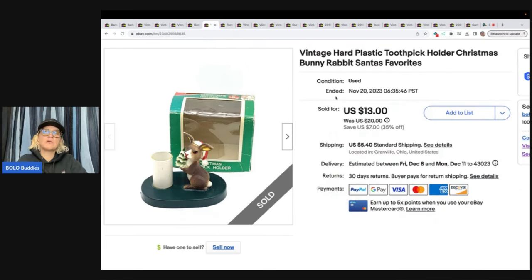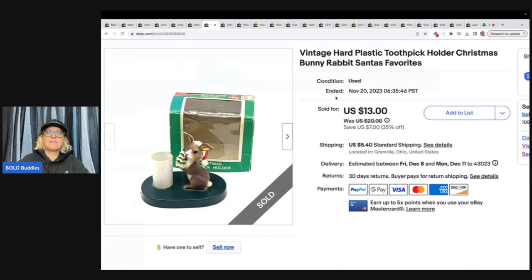This is a little vintage hard plastic toothpick holder, Christmas bunny rabbit, Santa's Favorites. Got this in a thrift store mystery box, which I have not gotten for a long time. Sold it for $13 and the buyer paid shipping.